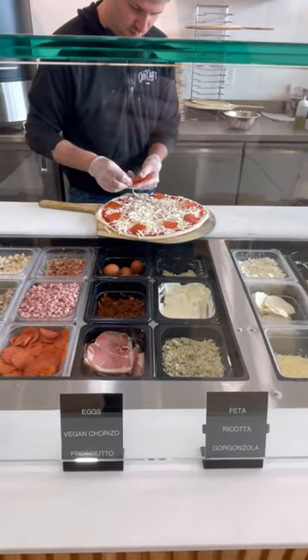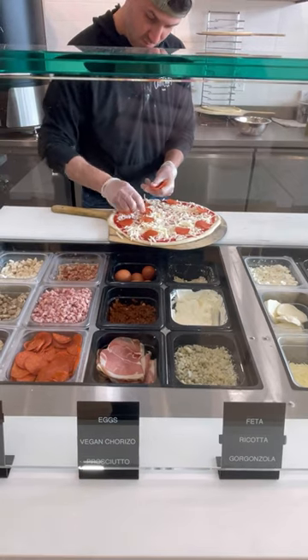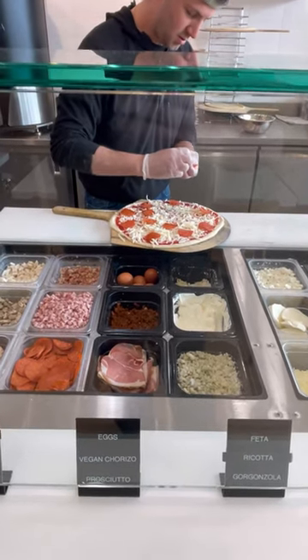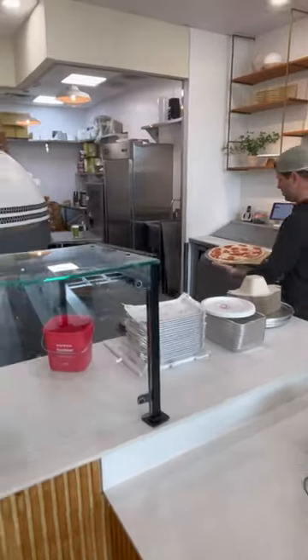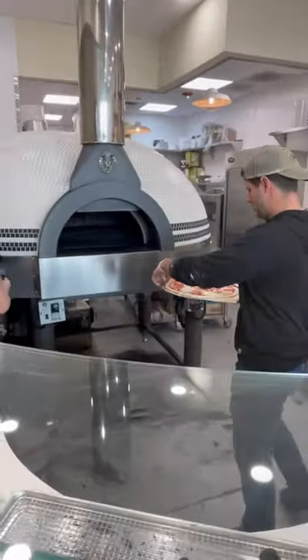They make the pizza right in front of you. You order what you want, they've got pre-made pizzas and everything. Listen, this is such an ingenious concept and idea, and it's a good quality pie.